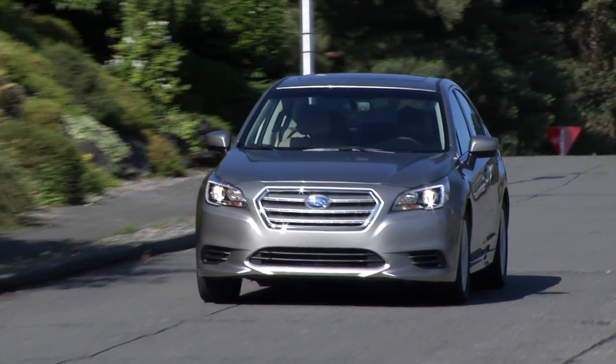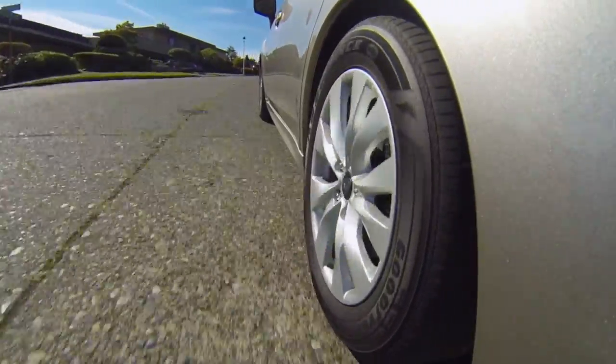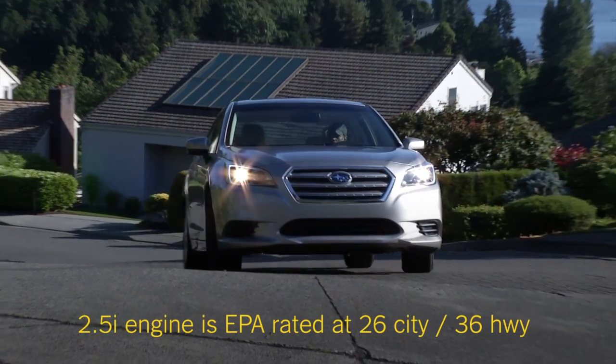It's not a track star, but it's quick enough. All-wheel drive here is more about good on-road traction, not off-roading. I'm averaging 27 miles per gallon — pretty good, considering the all-wheel drive.